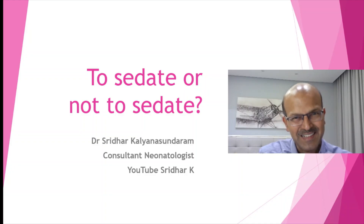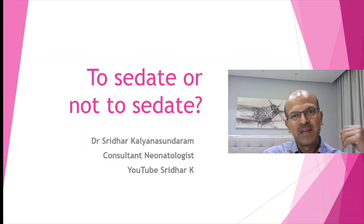Hi, Dr. Sridhar here. Welcome to my channel. I hope you have subscribed to the channel and please do like the videos, as this will enable YouTube to share it with more colleagues.